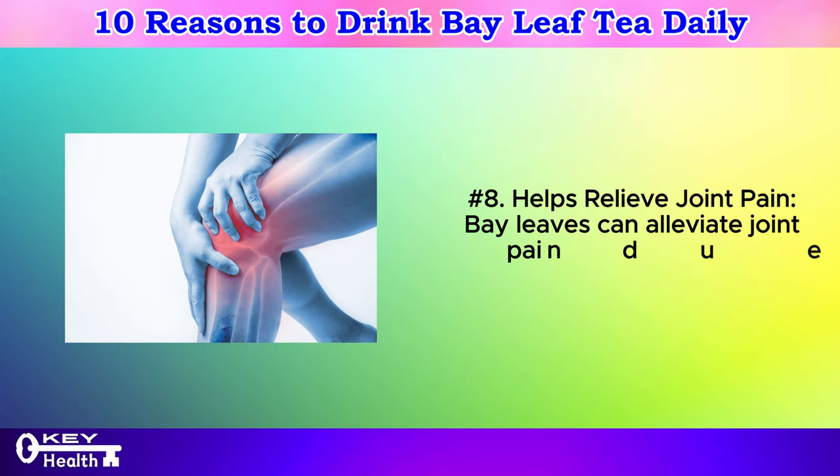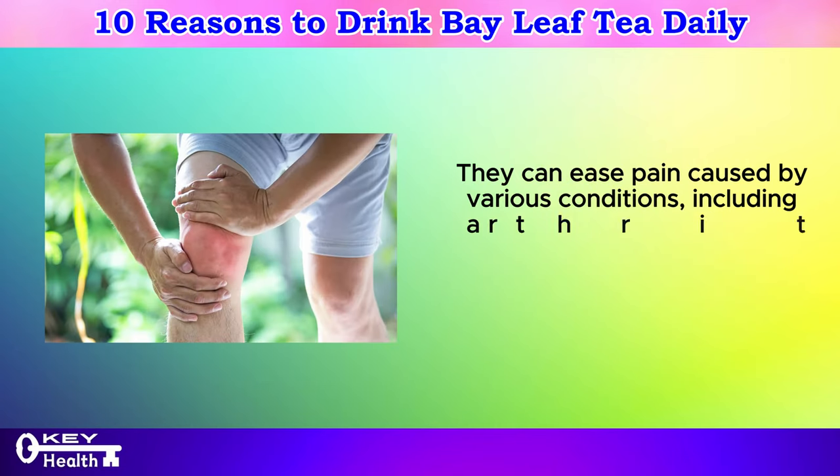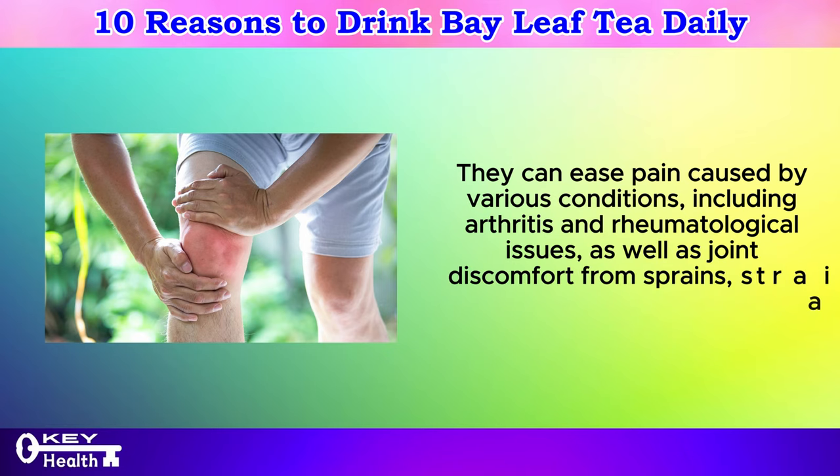Number 8: Helps relieve joint pain. Bay leaves can alleviate joint pain due to their anti-inflammatory properties. They can ease pain caused by various conditions, including arthritis and rheumatological issues, as well as joint discomfort from sprains, strains, and bruises.